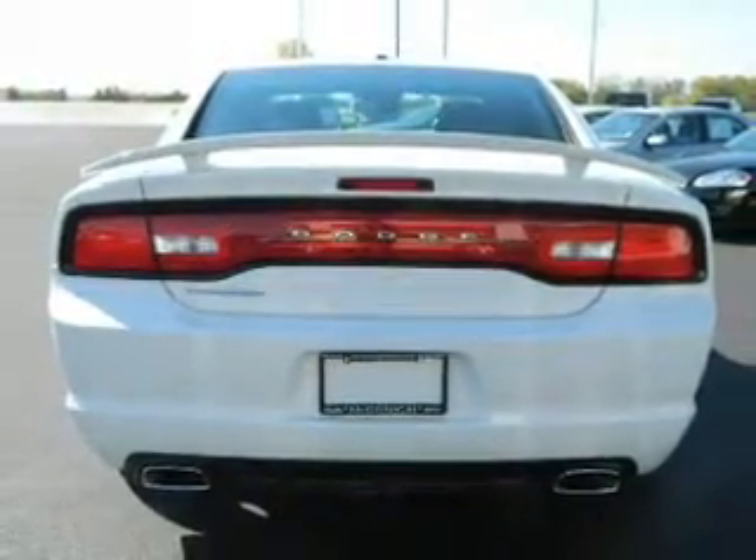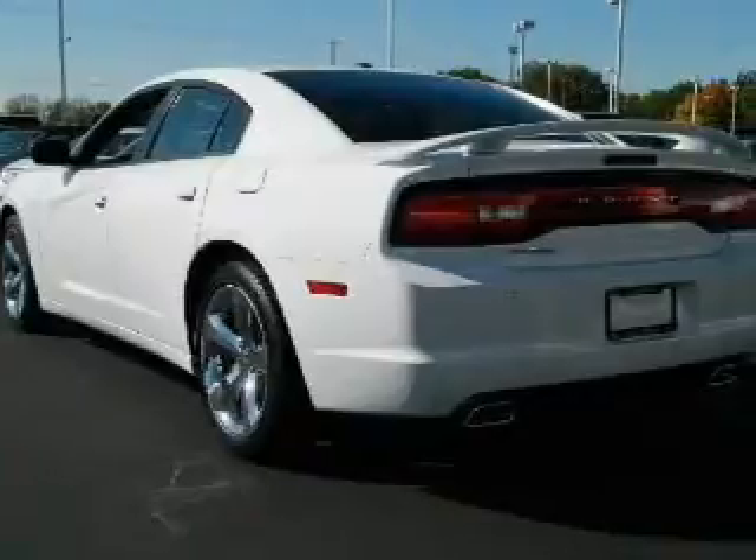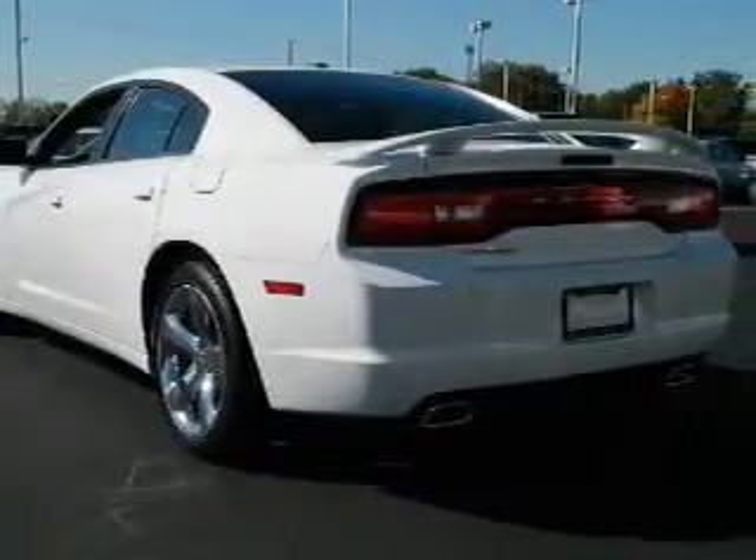Keyless entry, power door locks, power windows, cruise control, power steering, air conditioning.